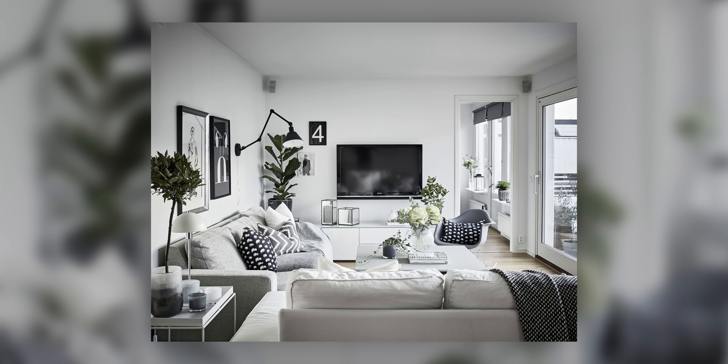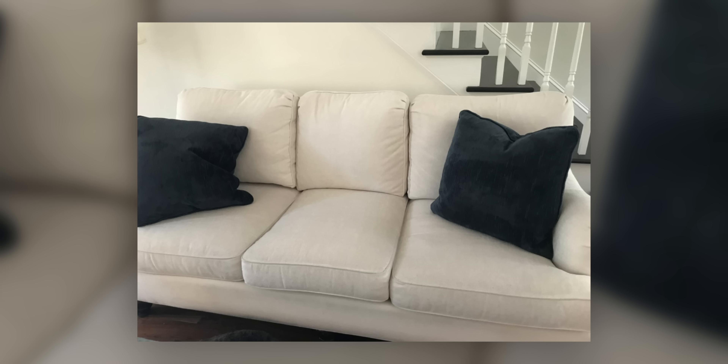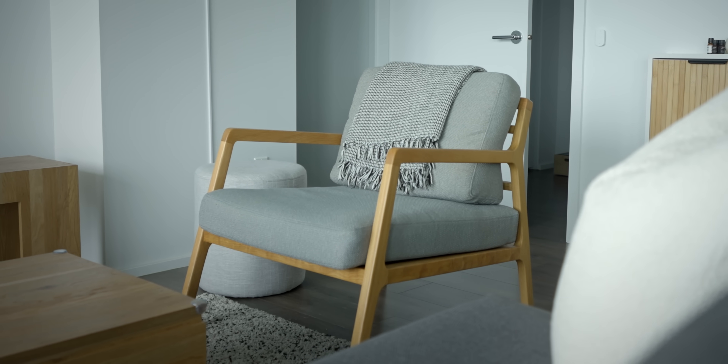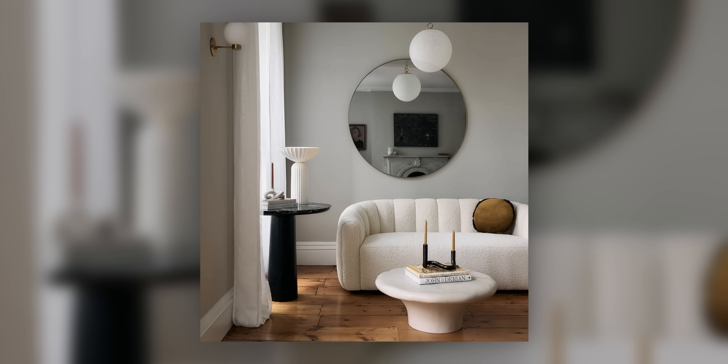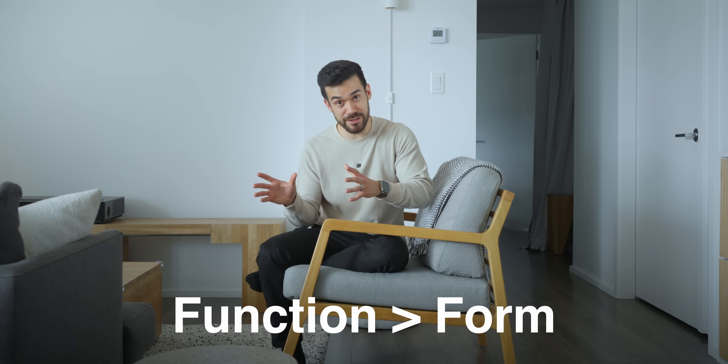Paler colours do a great job of bouncing natural daylight to make a room feel larger and brighter. But when it comes to furniture, white and paler fabrics are incredibly vulnerable to wear and tear — even something as simple as a friend's pair of blue jeans can completely ruin a white sofa. This is especially true of furniture items whose covers aren't removable or machine washable. Sometimes you can fall in love with an image of someone else's living area and want to replicate it, but this can come at the cost of it being so pristine you're afraid to use it. As a general rule of thumb, form should always follow function, and not the other way around.